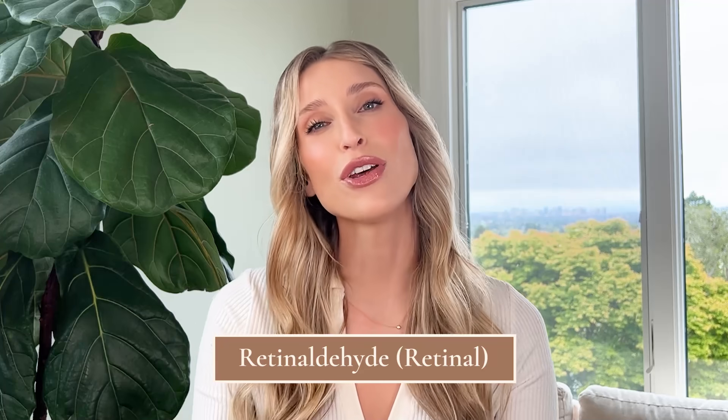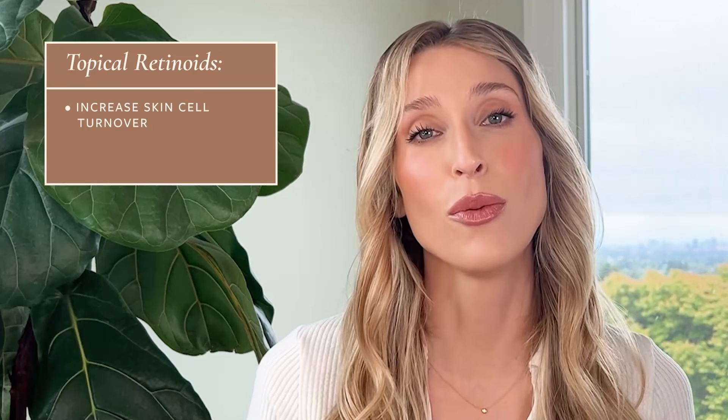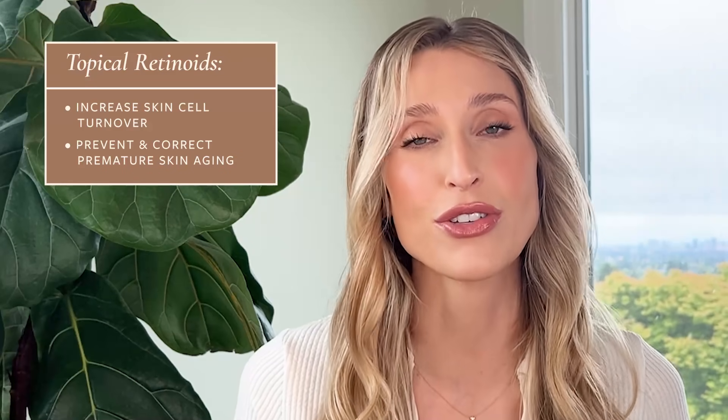First up is retinaldehyde, also known as retinal. This is part of the retinoid family that includes other vitamin A-derived molecules such as retinol, retinol esters, and retinoic acid. When applied topically, retinoids increase the rate of cellular turnover and help prevent as well as correct signs of premature skin aging, like fine lines, wrinkles, irregular pigmentation, and dullness. Even though I've used and recommended all different types of retinoids, I'll tell you why retinaldehyde is such a standout among its peers.